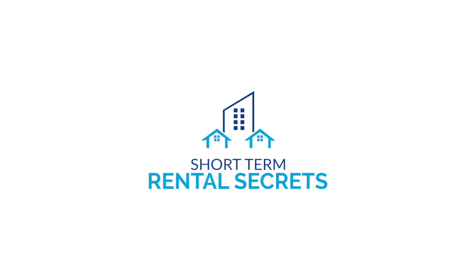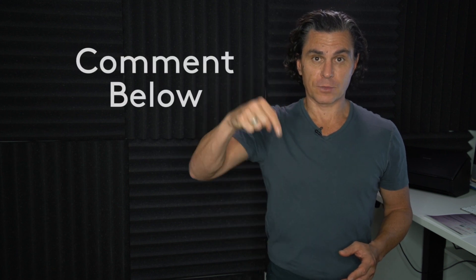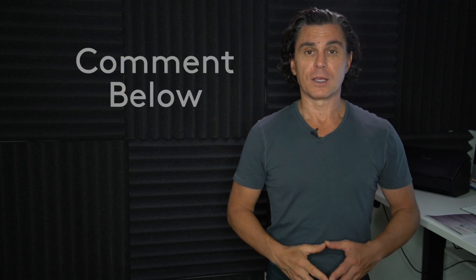Hello, YouTube friends. This is Richard, founder of ShortTermRentalSecrets.com and Airbnb Superhost. Welcome back to this week's question and answer session. As always, if you have questions you'd like to see answered here, go ahead and leave comments in the section below and we'll address them. Let's get started.